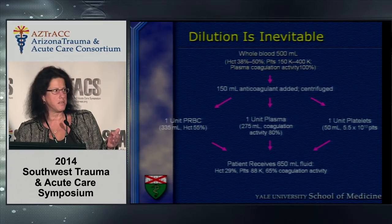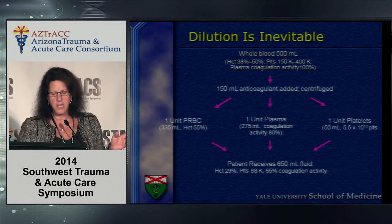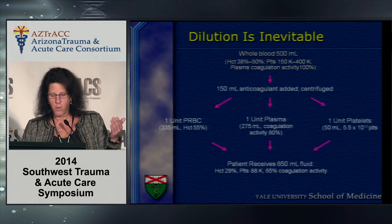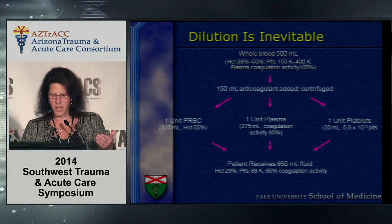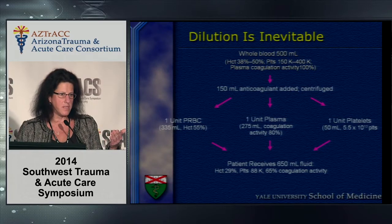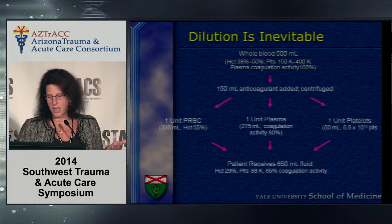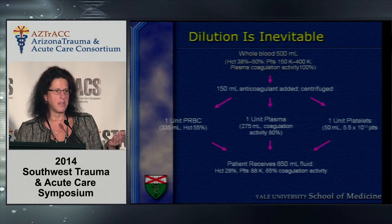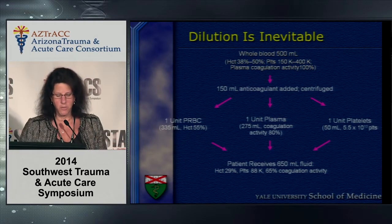This is an ex vivo study — mixing things in a lab, not in a human. If you take whole blood and break it down into one unit of cells, one unit of plasma, and one unit of platelets, what the patient receives for 500cc of blood is 650cc of fluid with an average hematocrit of 30, a platelet count of 88, and about 65 percent of the coagulation factors a normal human has circulating. So a one-to-one-to-one resuscitation is not necessarily truly one-to-one-to-one.